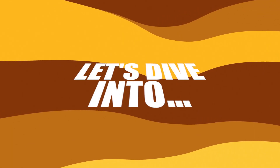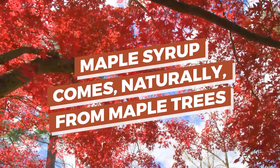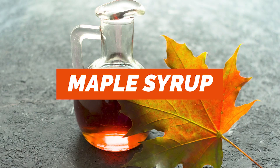And now, let's dive into maple syrup! So, what exactly is maple syrup? Maple syrup comes naturally from maple trees. The sap in maple trees is collected, then evaporated and condensed. The result? Maple syrup.